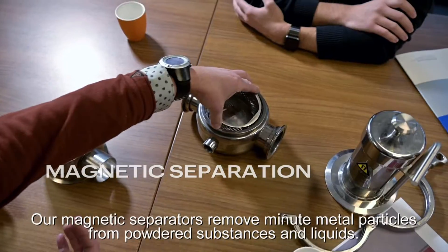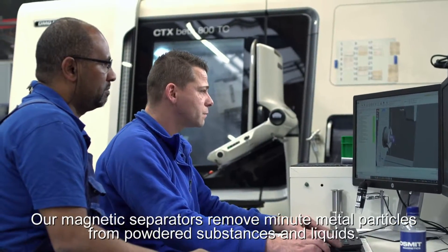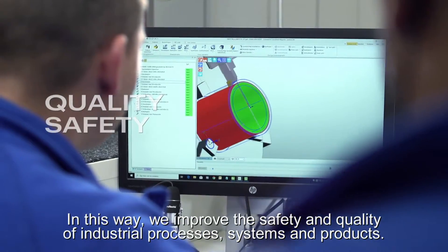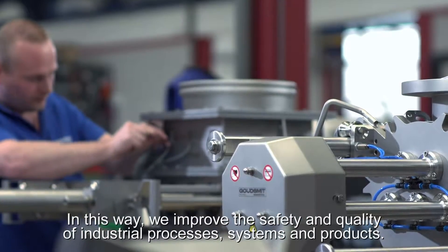Our magnetic separators remove minute metal particles from powdered substances and liquids. In this way we improve the safety and quality of industrial processes, systems and products.